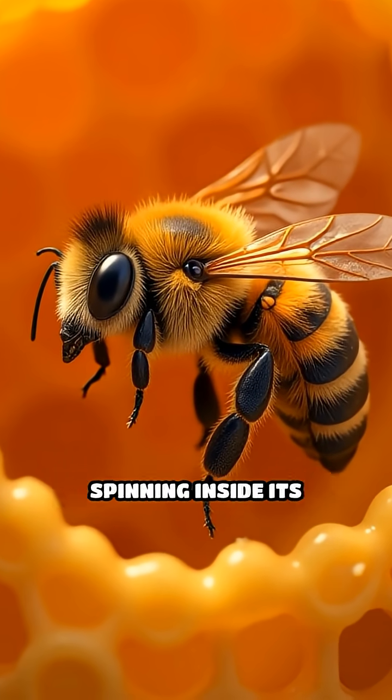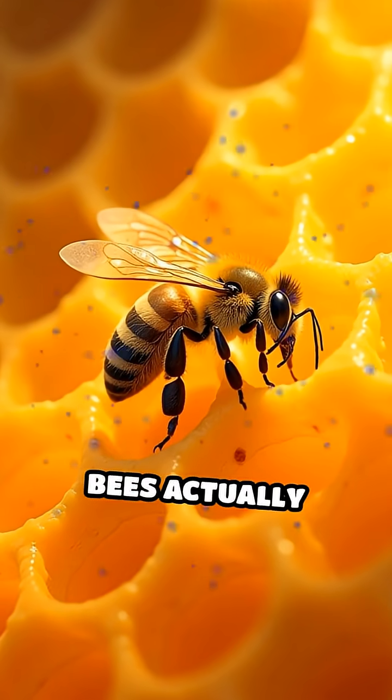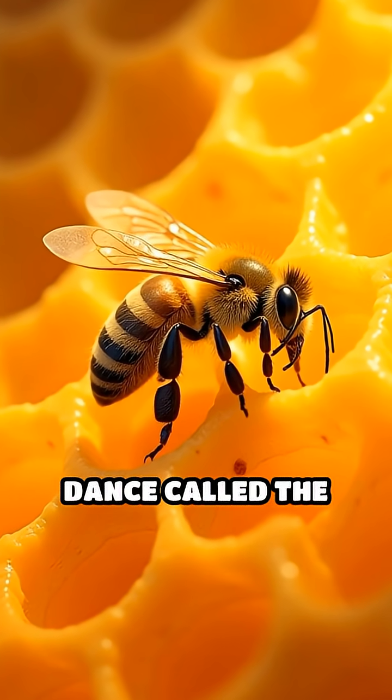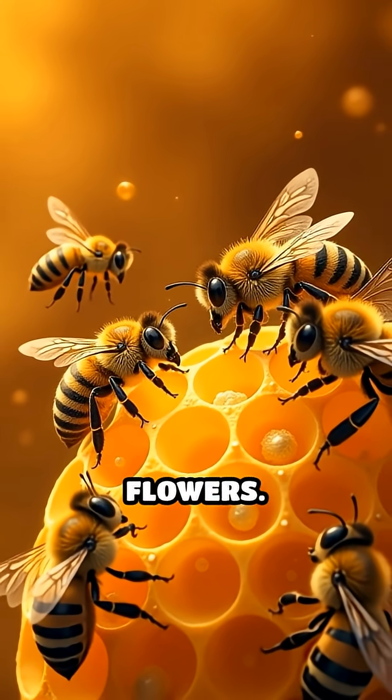Have you ever seen a bee wiggling and spinning inside its hive and wondered what it's doing? Bees actually perform a special dance called the waggle dance to tell their friends where to find the best flowers.